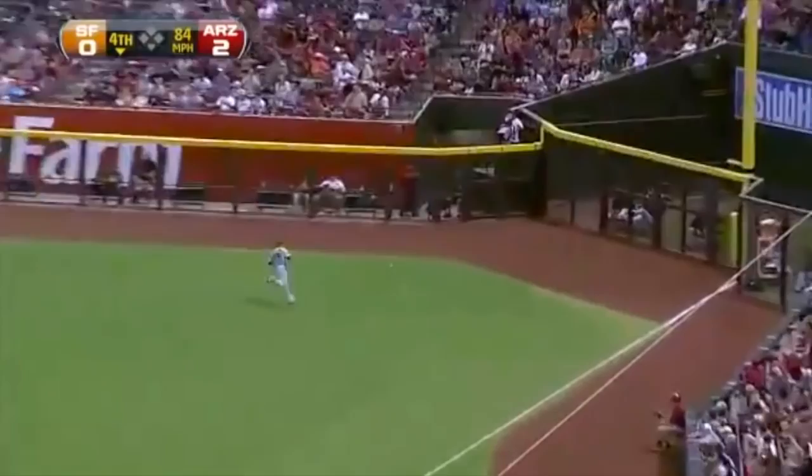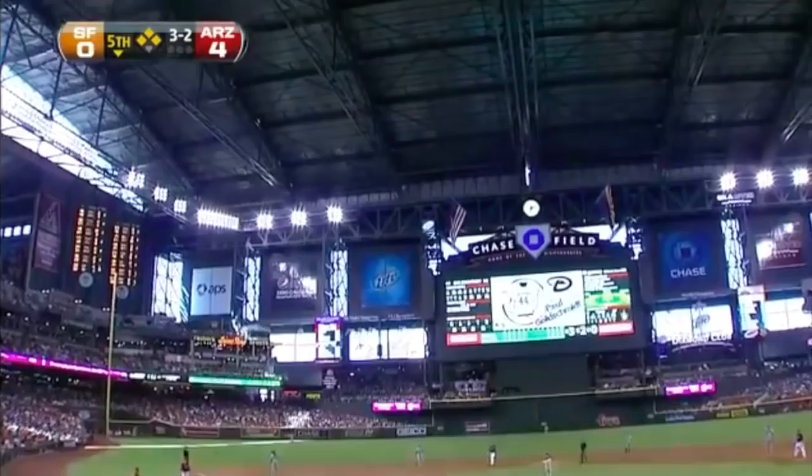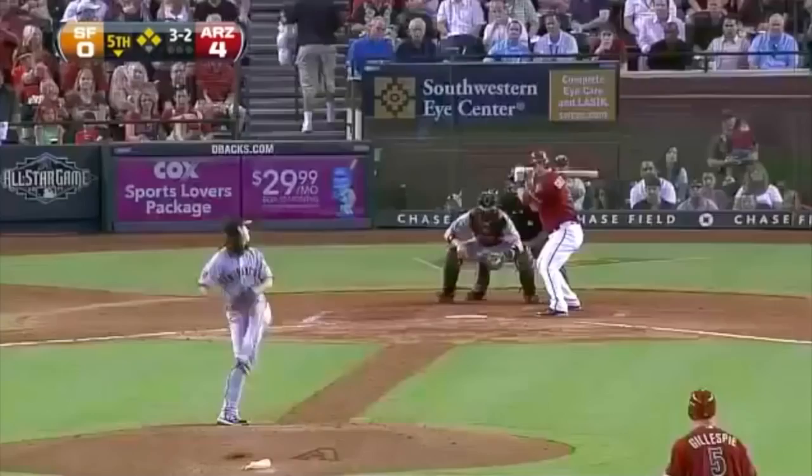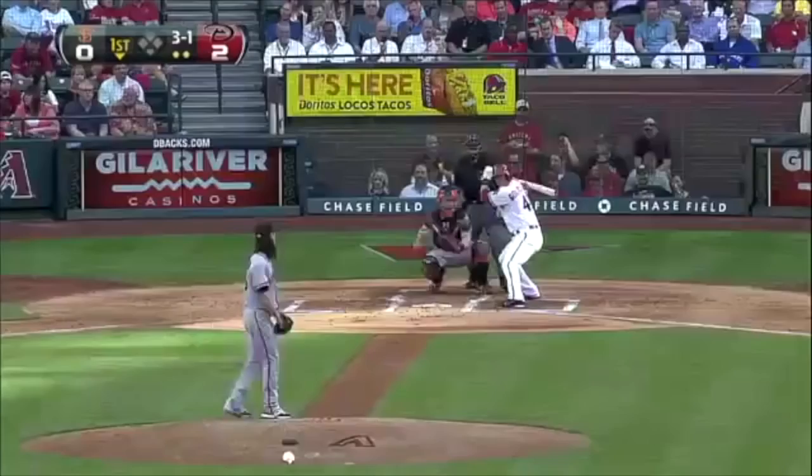Waits on that slider. What a beautiful piece of hitting by Goldschmidt. I'm telling you folks, if Lincecum doesn't retire Goldschmidt here, this might be his last pitch of the game. He got it — inside the slider.